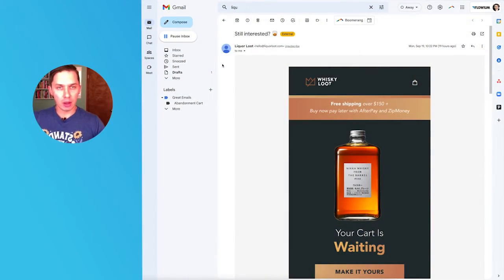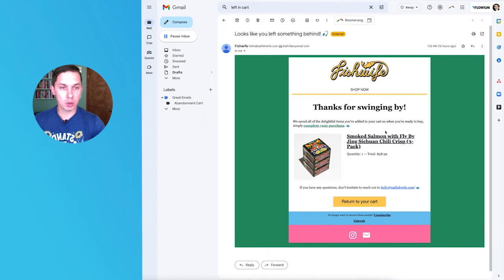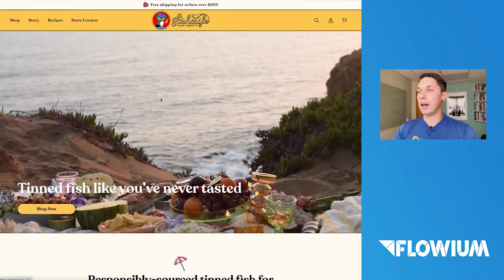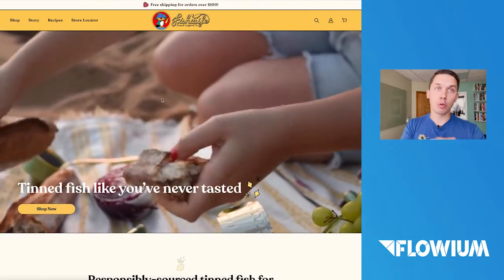As you can see, I received an abandoned cart email from Liquor Loot, and they have their logo right here. When I click on it, it goes directly to the abandoned cart so I can finish my purchase. But on the other hand, the brand called Fish Life does it incorrectly — this is a common mistake. If I click on their logo, which is the most clickable place in the email, it goes to their homepage. In abandoned cart, we do not want to send people to the homepage. We want to send them back to checkout. This is mistake number one.